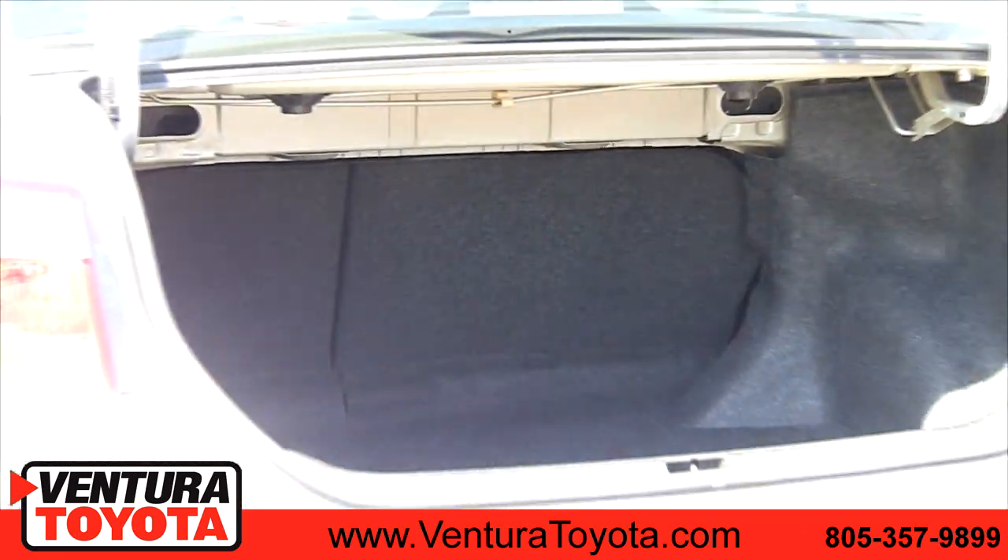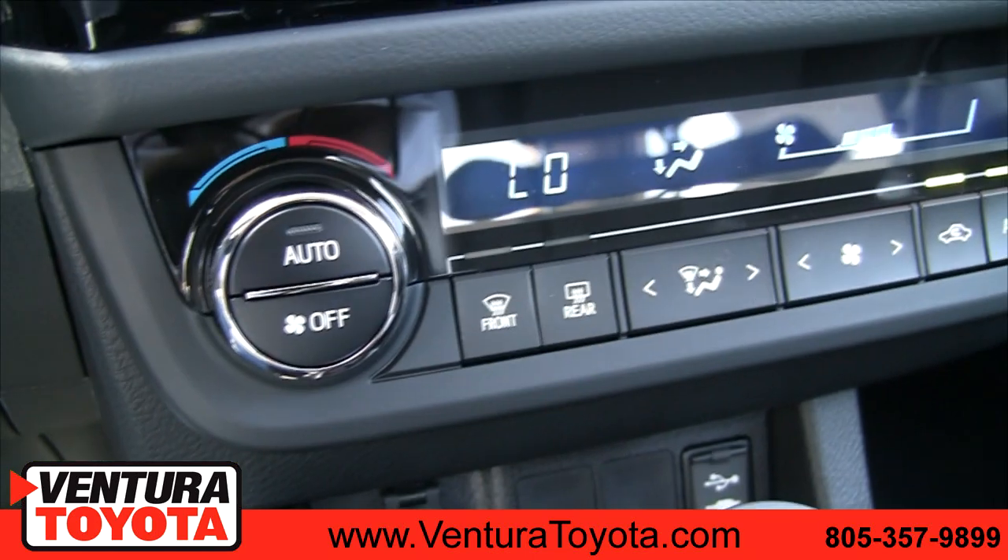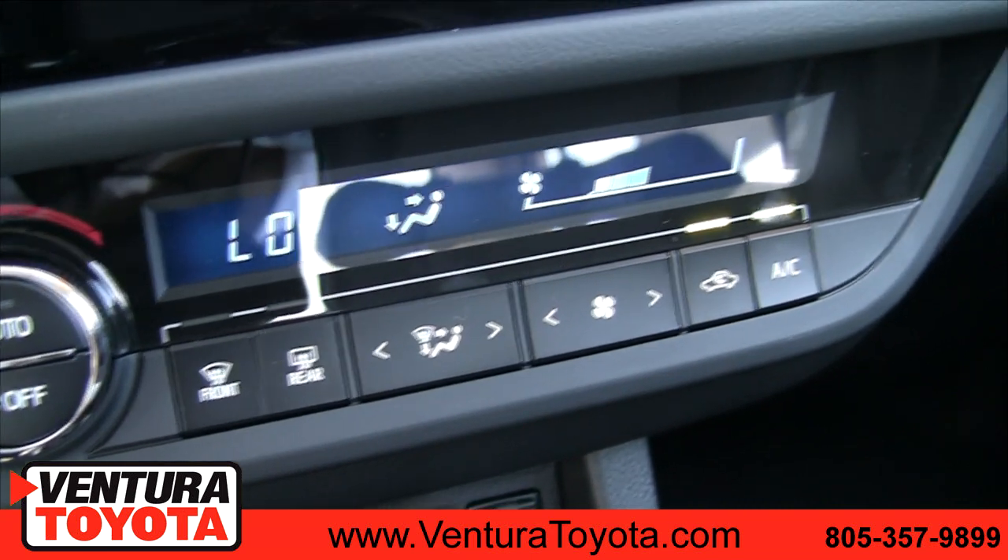The 2015 Toyota Corolla comes in four basic trim packages: the Corolla L, Corolla LE, Corolla S, and Corolla LE Eco, which gives you better gas mileage.